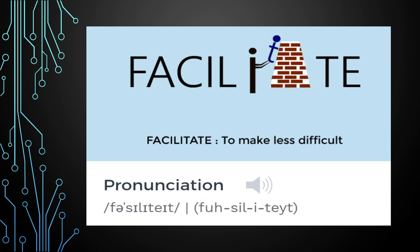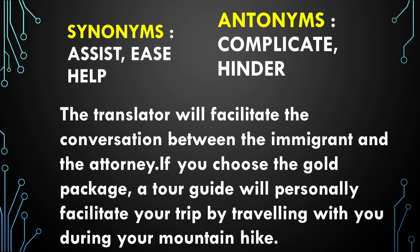The next word is 'Facilitate,' which means to make less difficult. The synonyms are 'assist,' 'ease,' and 'help.' The antonyms are 'complicate' and 'hinder.'